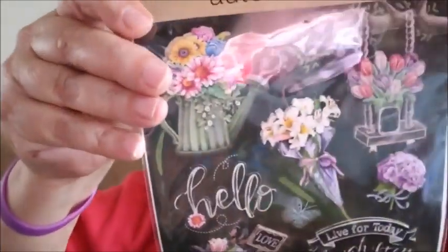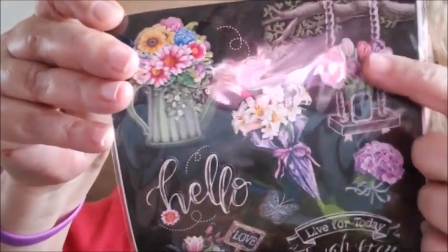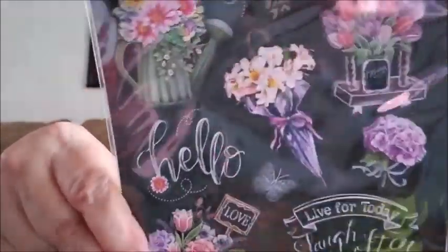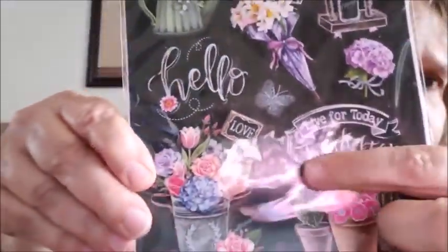I got these stickers by Crafter's Square — it's the nine-count pop-ups. The one that caught my eye has a swing with flowers on it, and there's also a cactus design. I went ahead and got that.